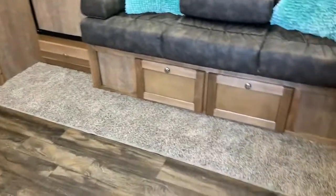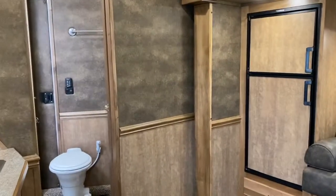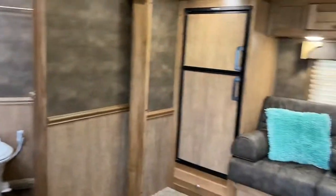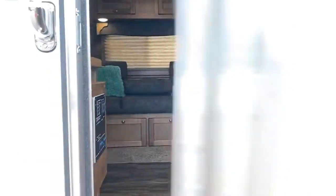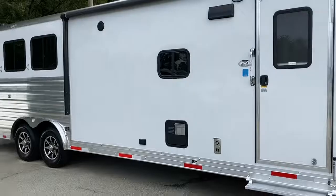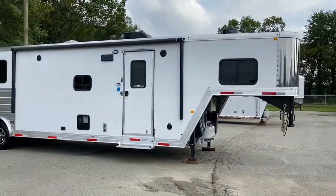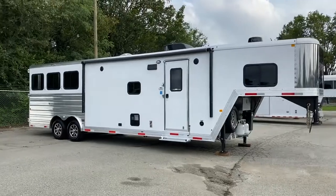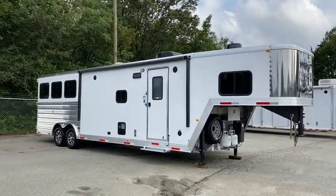So this would be a 12-foot with a slide Stampede. I'm going to step back out and give you just another visual. Carolina Trailer Sales, CarolinaTrailerSales.com. You guys have a great day.